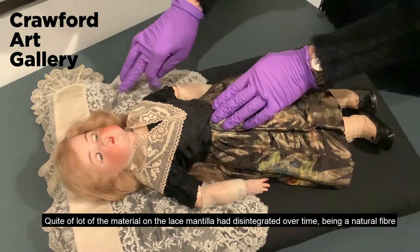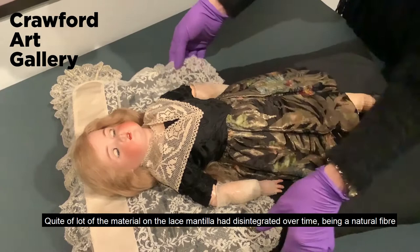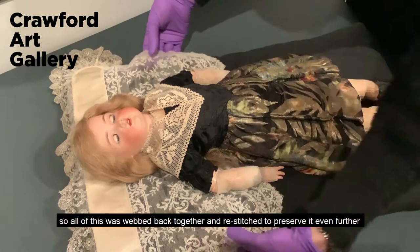Quite a lot of the material on the lace mantilla had just disintegrated over time, being a natural fibre, so all of this was webbed back together and restitched to preserve it even further.